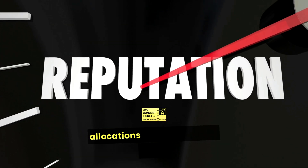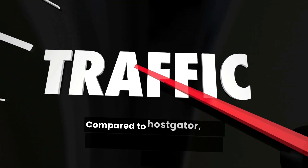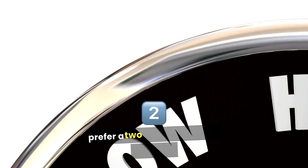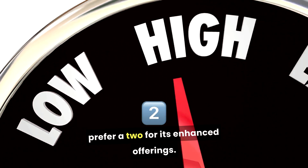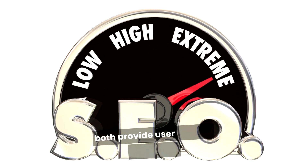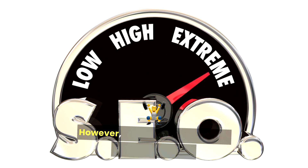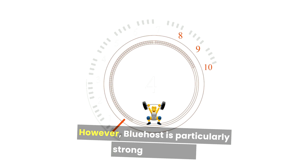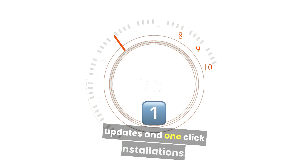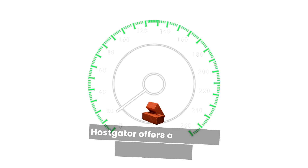For storage and resources, A2 Hosting is known for providing more generous storage and bandwidth allocations on its entry-level plans compared to HostGator, so users needing additional resources may prefer A2 for its enhanced offerings. On user experience, HostGator and Bluehost both provide user-friendly interfaces; however, Bluehost is particularly strong in catering to WordPress users, offering features like automatic updates and one-click installations.